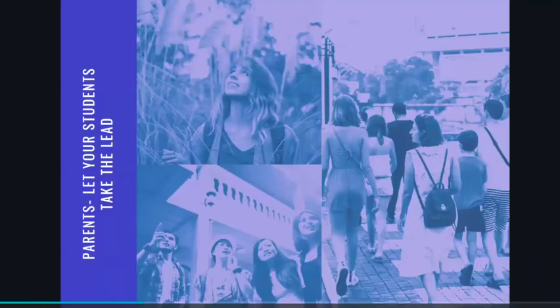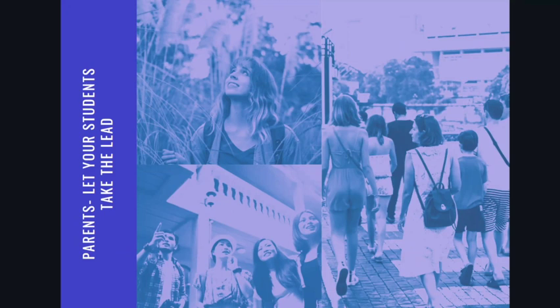Also, parents, when you arrive on campus, I want you to let your students take the lead. That might mean falling back if you're on a student-led tour — hanging off to the sides or in the back and letting your student be up front and be the one responsible for asking questions, or making sure that your student is choosing the tour guide they would like to go with. Parents, know that once you arrive, you've gotten your student there, and now it is really the student's job to truly immerse themselves in that environment and gain all of the information and insight that they can.